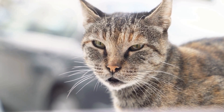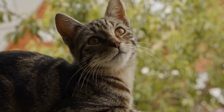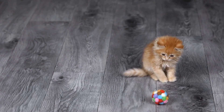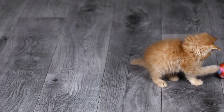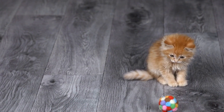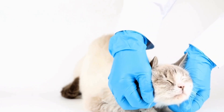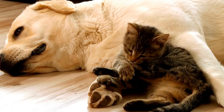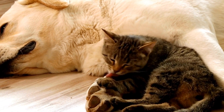One: Auditory Stimulation. Sound plays a vital role in a blind cat's environment. By creating various auditory stimuli, you can help stimulate their senses and enhance their overall experience. Install wind chimes near windows or doorways to create soothing sounds when the wind blows. You can also play soft classical music or nature sounds in the background to create a calming ambience.